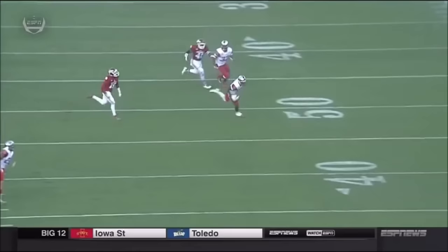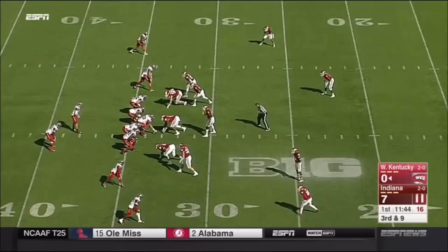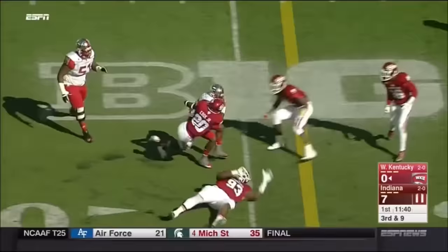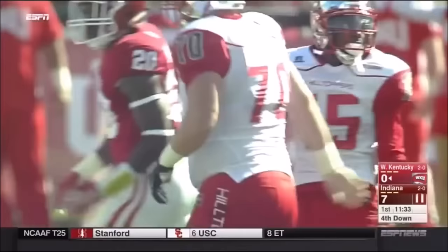That time a deep crossing route, and you saw Doughty put it on the money. Furby goes in motion, Doughty, and as he throws, has it to Norris. Norris makes a move and gets close to the first down, a little bit shy, just inside the 25-yard line.